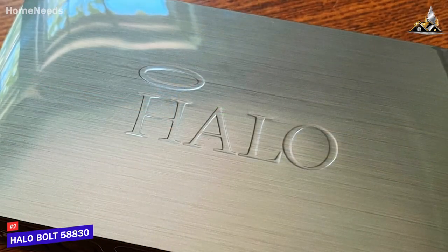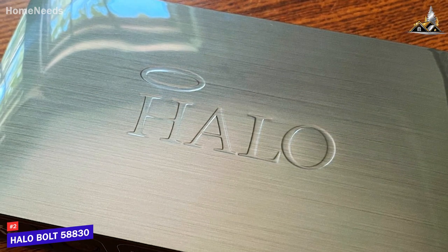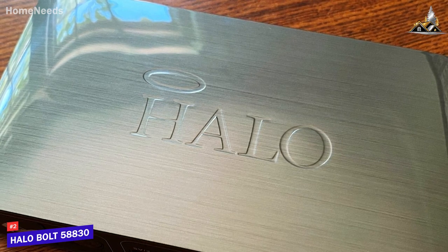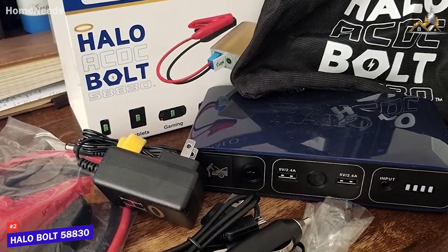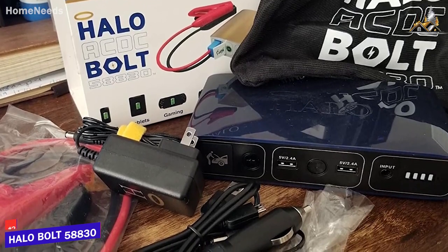The Halo Bolt 58,830 doesn't quite offer the premium performance of the Omni 20 Plus we'll mention, but it's still an excellent all-around option that features an excellent capacity, solid charge times, and outstanding versatility. This is an ideal option if you want a power bank that can be used in almost any situation without sacrificing performance.